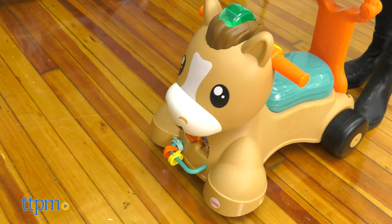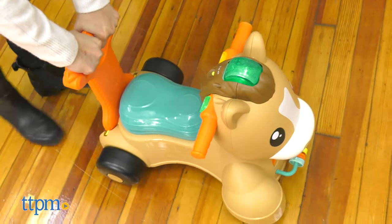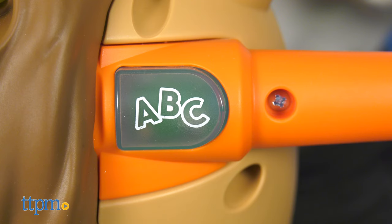This musical infant walker and ride-on toy rolls with your baby from walking to bouncing to scooting all around, with an extra squishy seat and encouraging lights and sounds to keep your tot moving.